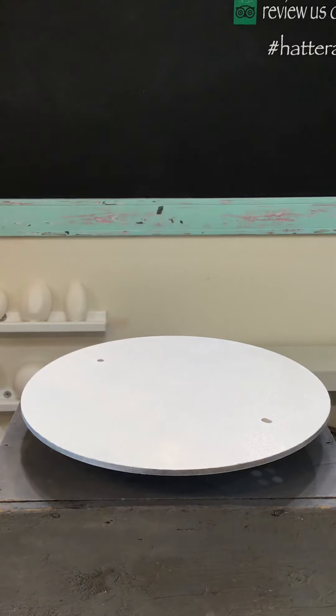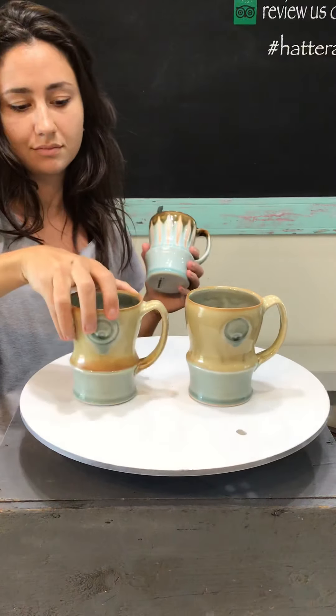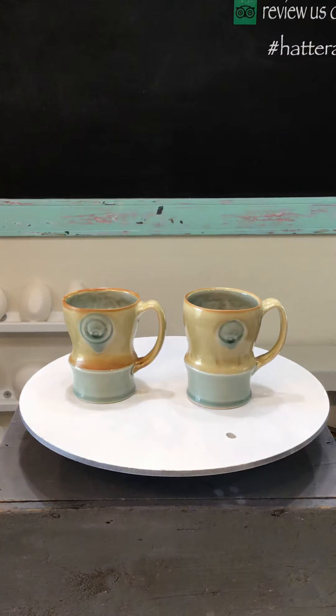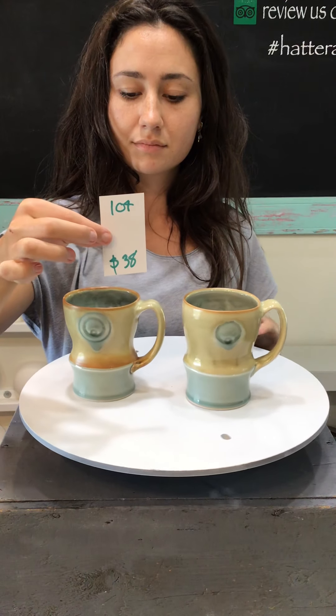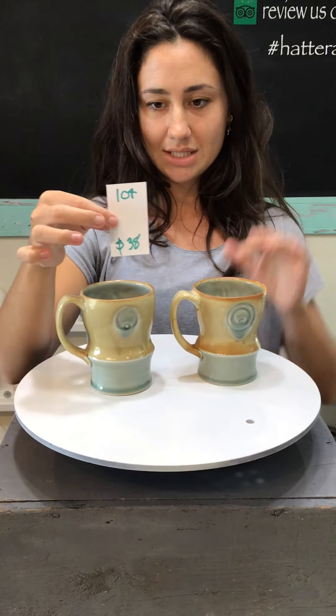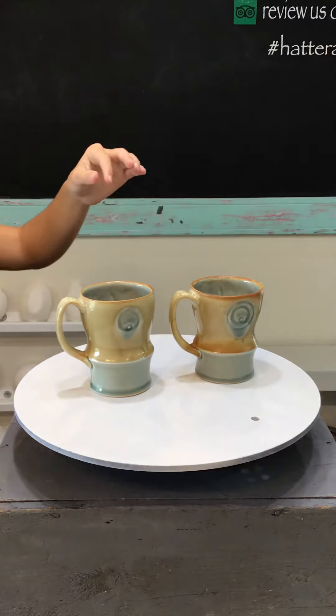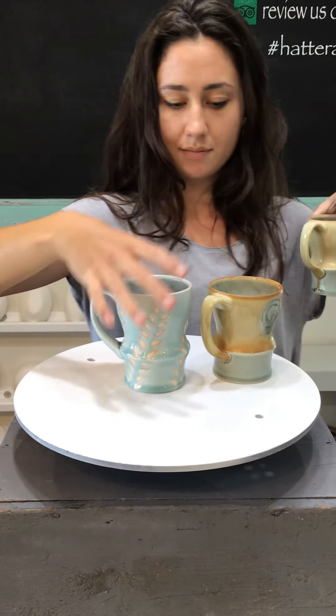A few tips as Ruth is showing us pots and numbers: you'll see the numbers and the price, and that's price per item. So if it says $38, that's $38 per mug. This is number 104 and there are just two of these also. Ruth, I'm going to go through some tips — if you'll just keep rolling with the items for folks to see.